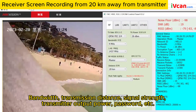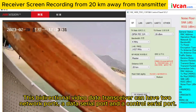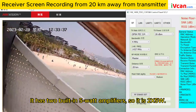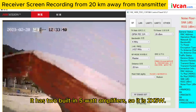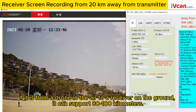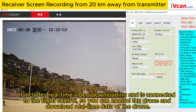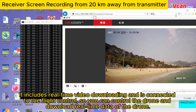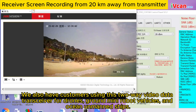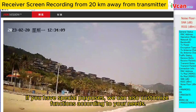Parameters include bandwidth, transmission distance, signal strength, transmitter output power, password, and more. This bi-directional video data transceiver has two network ports, a data serial port, and a control serial port. It has two built-in 5-watt amplifiers, so it is 2×5W. If used from a drone in the air to a receiver on the ground, it can support 80 to 100 kilometers, including real-time video downloading connected to the flight control, so you can control the drone and download real-time data. We also have customers using this two-way video data transceiver for drones, ground mini-robot vehicles, and ocean unmanned ships. If you have special purposes, we can also customize functions according to your needs.